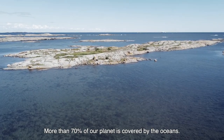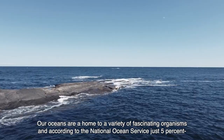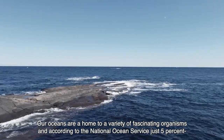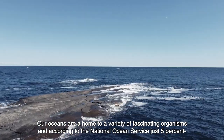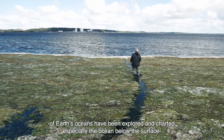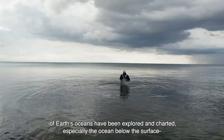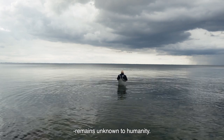More than 70% of our planet is covered by the oceans. Our oceans are home to a variety of fascinating organisms and, according to the National Ocean Service, just 5% of Earth's oceans have been explored and charted. Especially the ocean below the surface remains unknown to humanity.